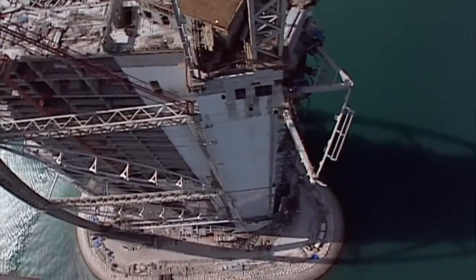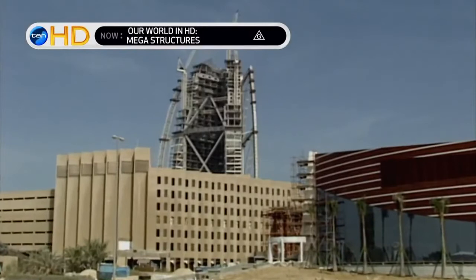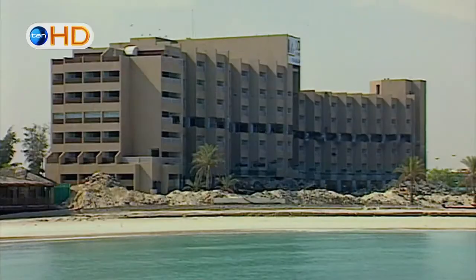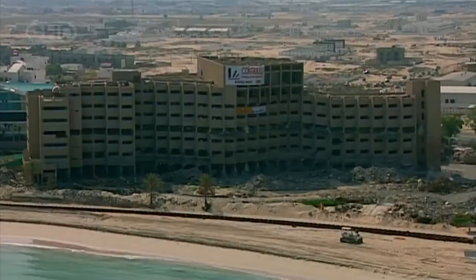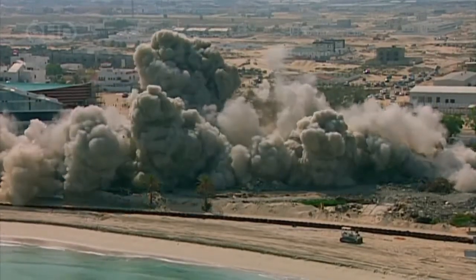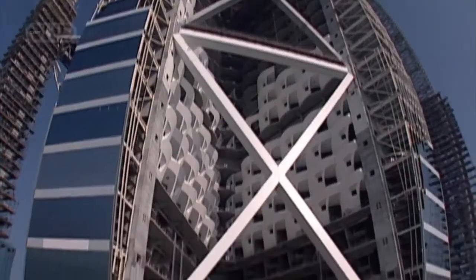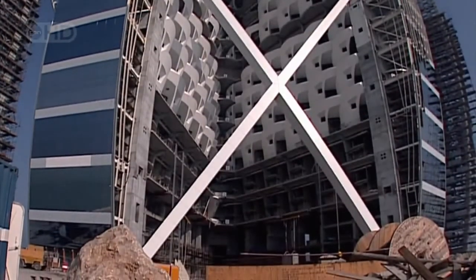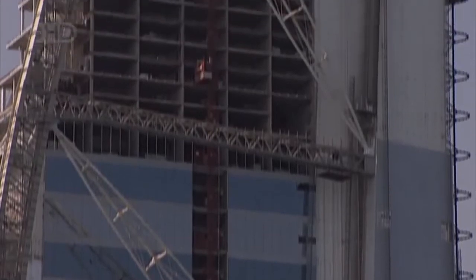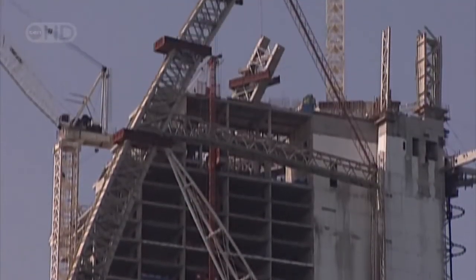June 1997. Dubai is reinventing itself as the luxury tourist destination. This old hotel bites the dust as the Burj Al Arab, the symbol of the new Dubai, approaches its final form. Just 30 months before the deadline, the crew begins constructing the toughest engineering challenge.